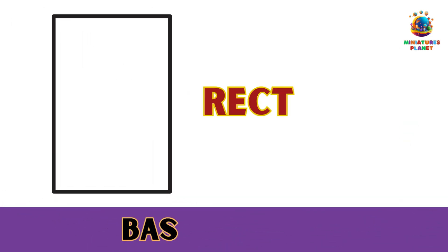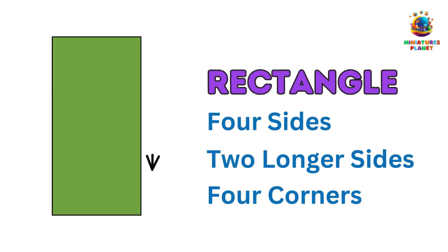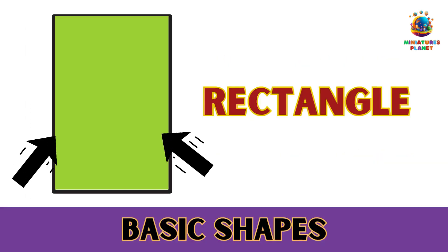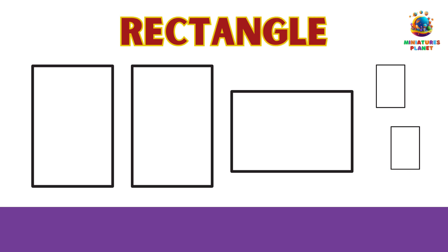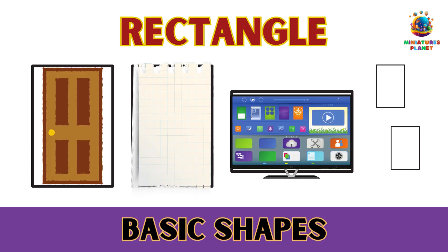Number 4: The Reliable Rectangle. A rectangle is a bit like a square, but it's longer on one side. It has four sides, just like a square, but two of them are longer. Can you find rectangles around you? How about your bedroom door, a piece of paper, or a TV screen? Rectangles are great for making things like picture frames and tablets.